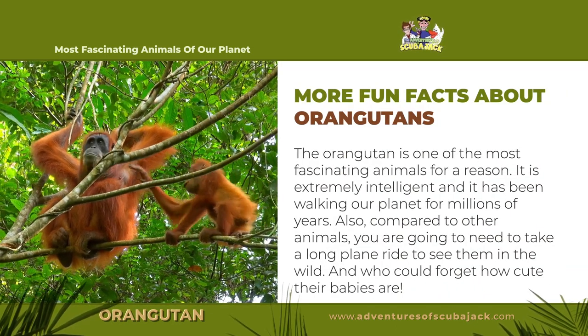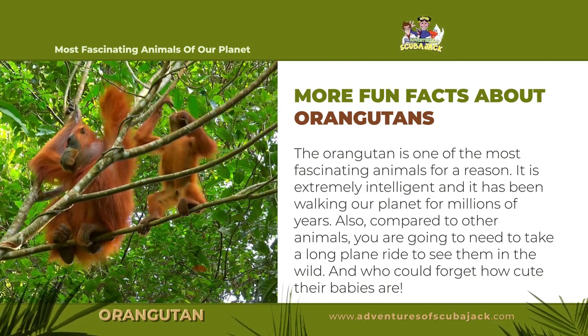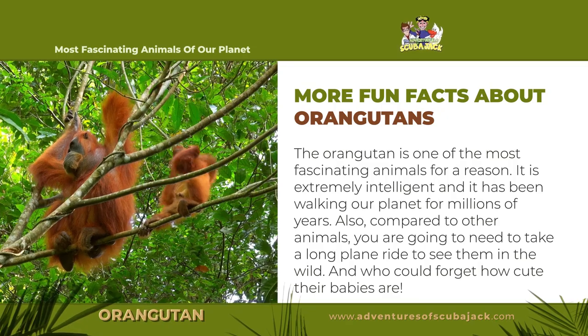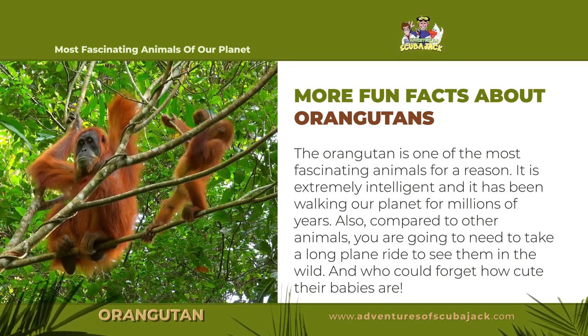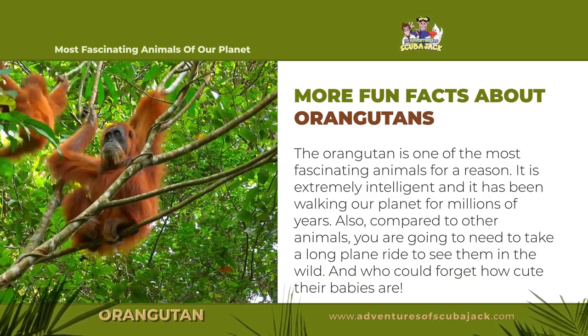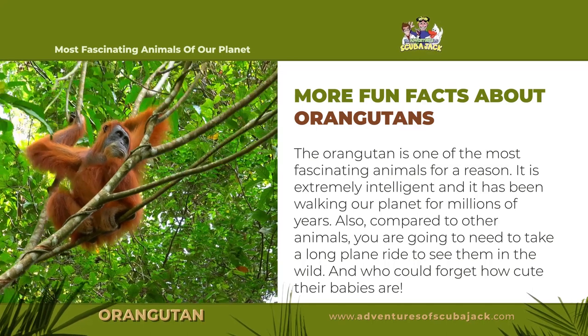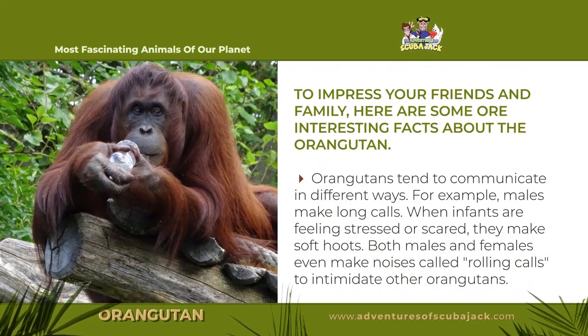The orangutan is one of the most fascinating animals for a reason. It is extremely intelligent and it has been walking our planet for millions of years. Also, compared to other animals, you are going to need to take a long plane ride to see them in the wild. And who could forget how cute their babies are? To impress your friends and family, here are some more interesting facts about the orangutan.